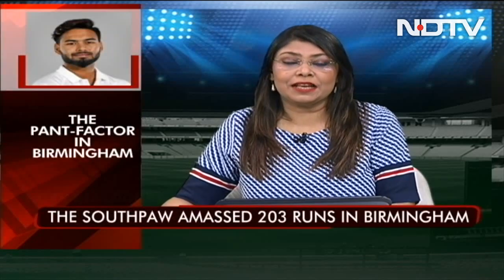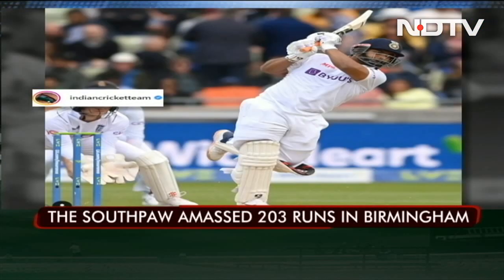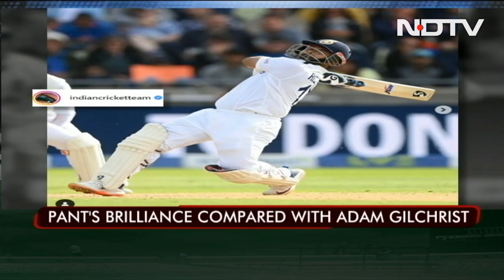Pant notched up his half century during the first session on day 4 Monday, as he once again displayed his power hitting skills and played in his own swashbuckling style. He notched up his 50 off just 76 deliveries before getting dismissed by Jack Leach on 57 off 86 balls.